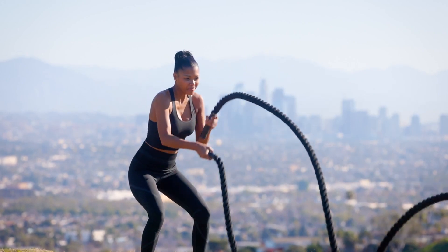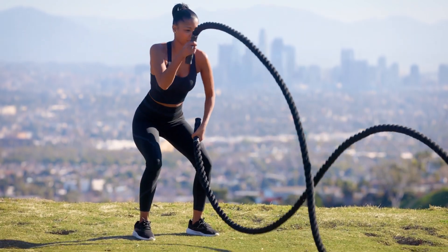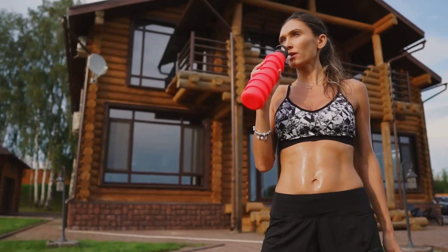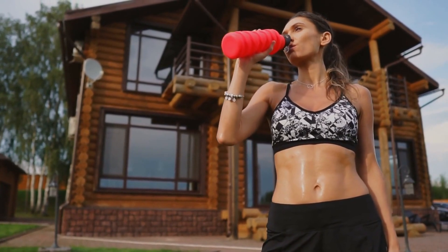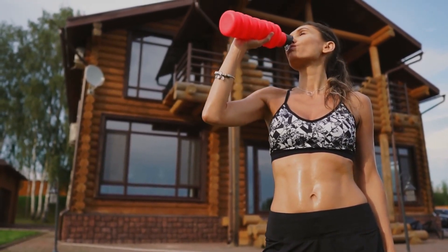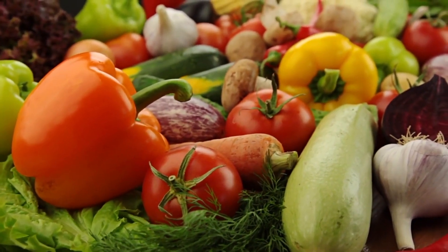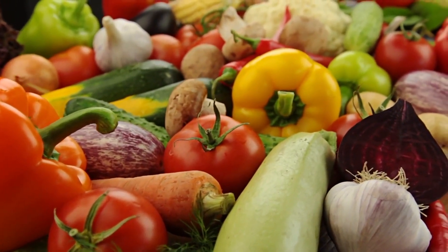Exercise regularly to enhance gut health, lower inflammation, and improve circulation. Stay hydrated by drinking plenty of water throughout the day, as adequate hydration supports healthy digestion and helps maintain the integrity of the intestinal lining. Also consume fiber-rich foods such as fruits, vegetables, and whole grains to promote regular bowel movements and support gut health.